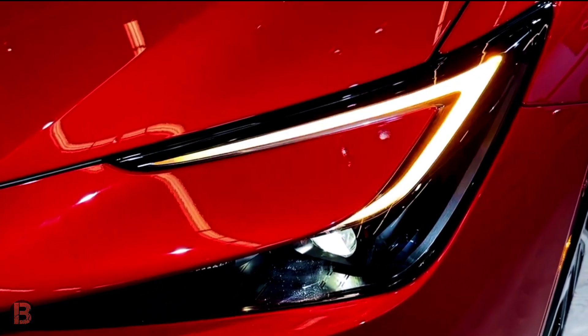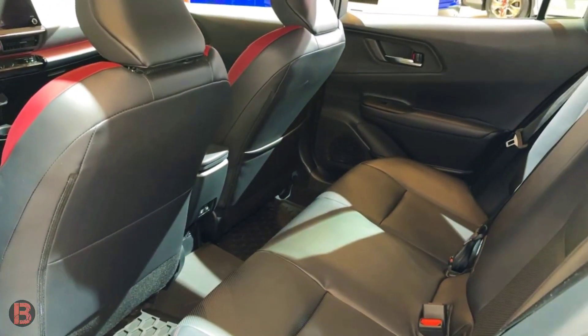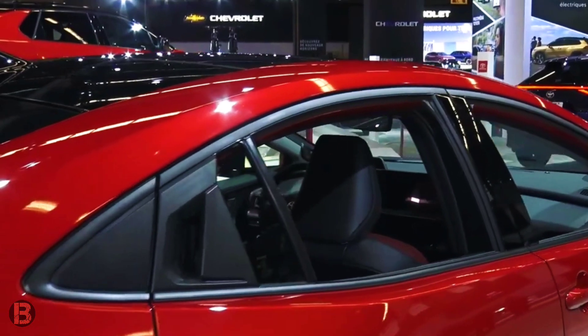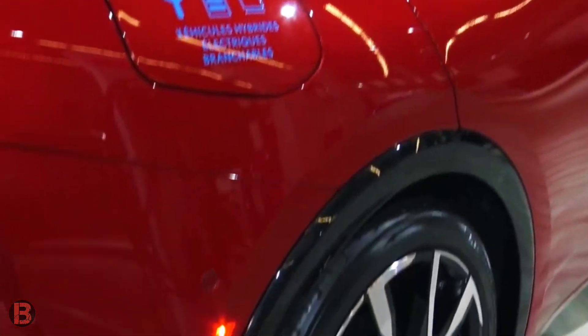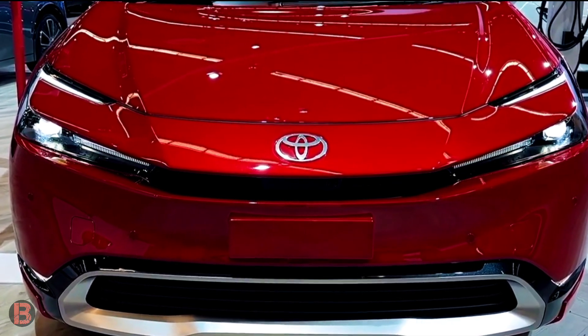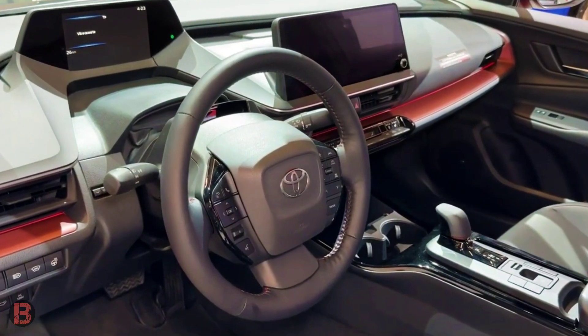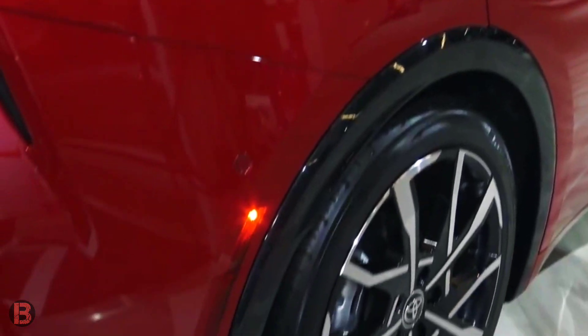Sharing design cues with the BZ4X electric SUV, the Prime's cabin features a slick wraparound dashboard with a sizable center-mounted infotainment screen. Gone is the center-mounted gauge cluster from the Prius of the past — instead, the 2023 car features a driver-facing instrument cluster. Additionally, the new Prime sees its shifter move from the dashboard to the center console.